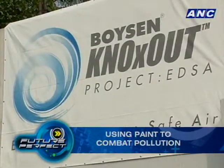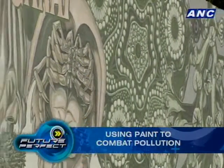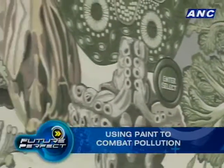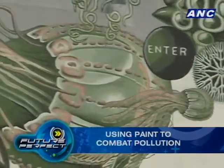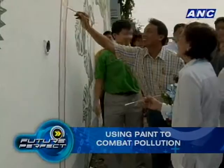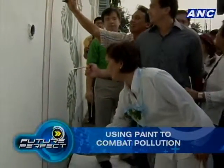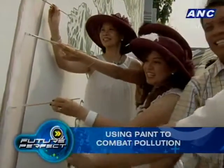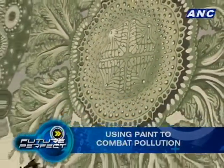It's an urban renewal project — when we go through EDSA, everyone will have something nice to look at, but more importantly that artwork is cleaning the air. As for UV durability: this paint is actually powered by UV. The more sunlight it gets, the more it cleans the air. The process is called photocatalysis — 'photo' means light, and a catalyst accelerates a process without being used up.